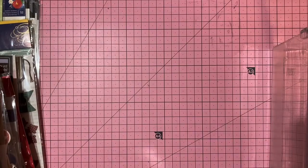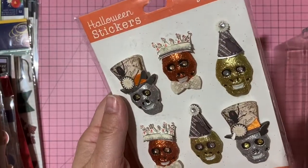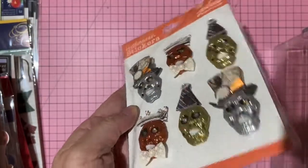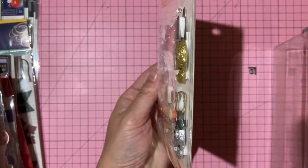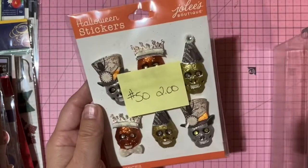Glittery skull dimensional stickers with a fancy hat and crown — super dimensional. Two dollars, number 50.